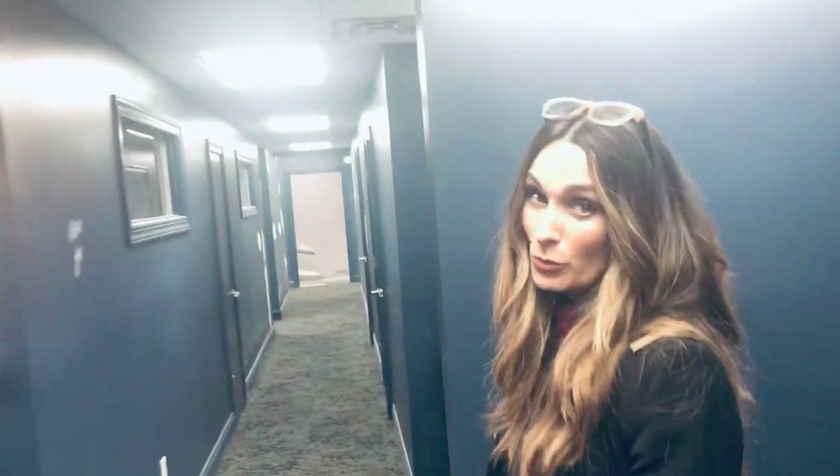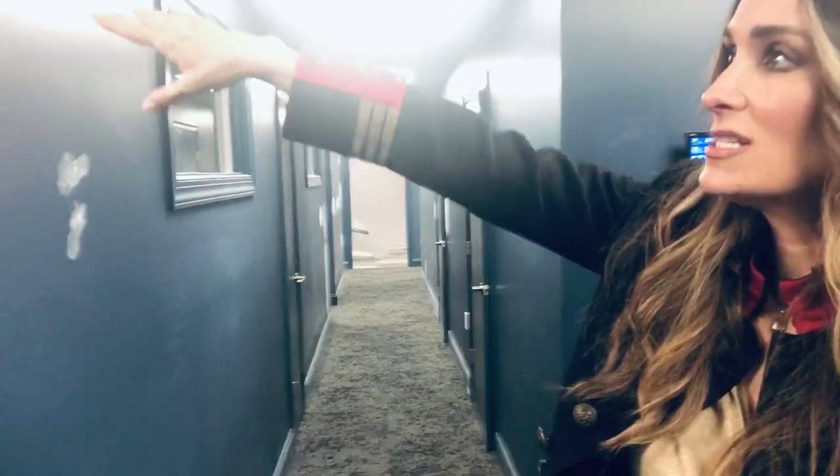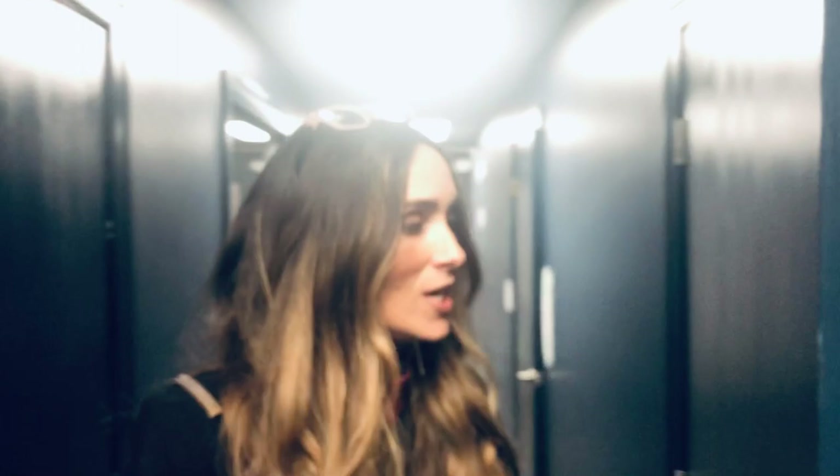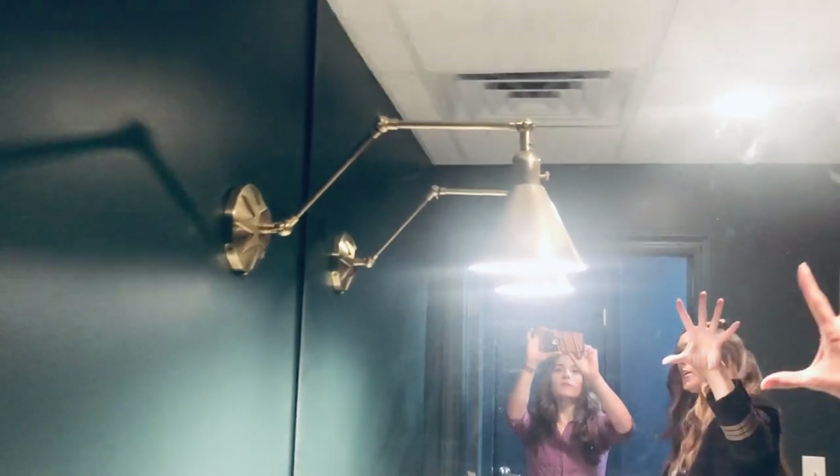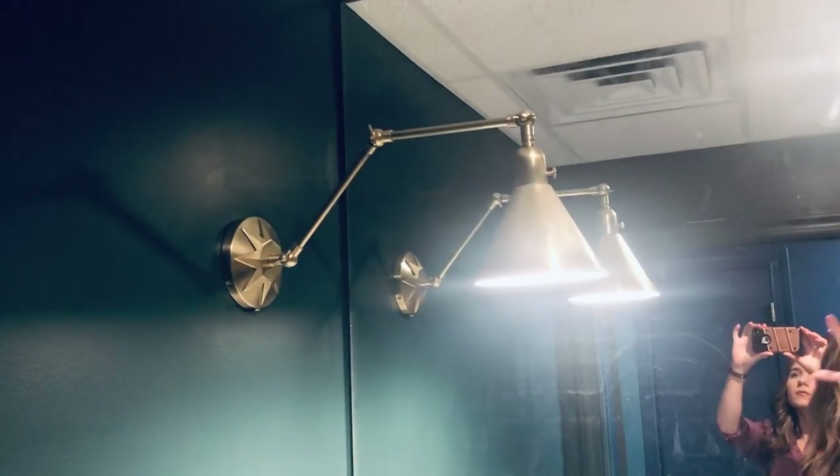Now I want to show you the working rooms. This is the long hallway — I chose these sconces which I love. You come through here and you've got this really big machine, which is super fun, and a 3D imaging machine. And then the bathroom, which I think is about ready.